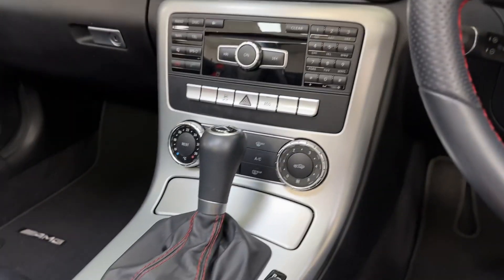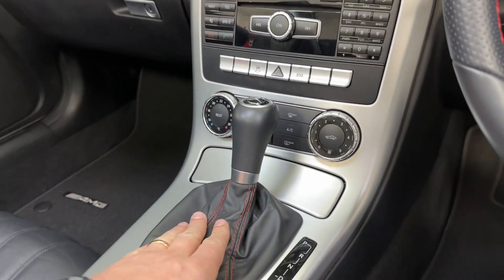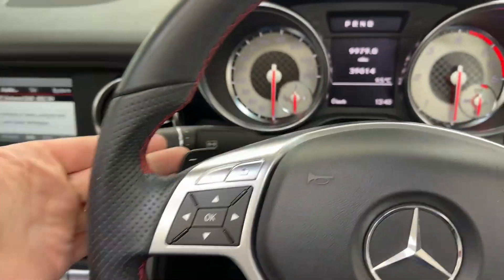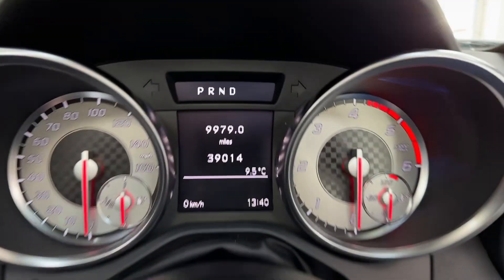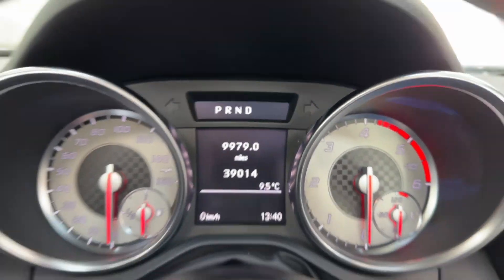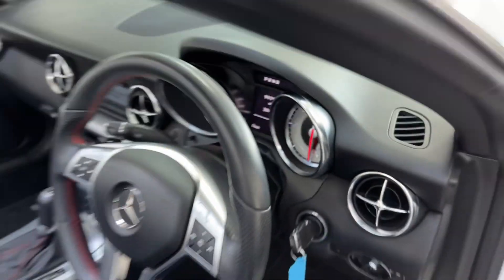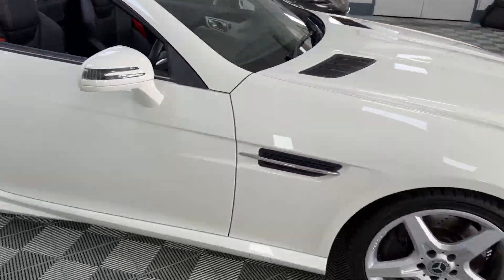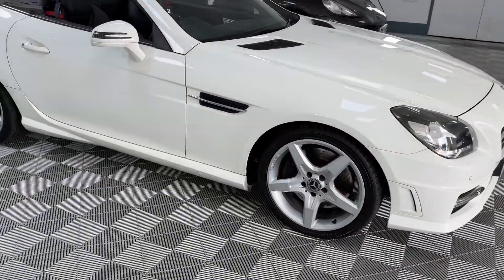The steering wheel has got the beautiful red stitching, as does the leather gear knob. It's an automatic diesel, with a media interface and paddle shift gears. The lovely thing about this car is it's only got 39,000 miles from new.